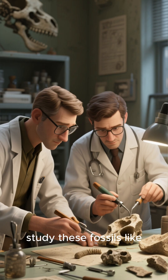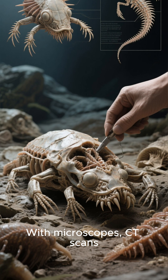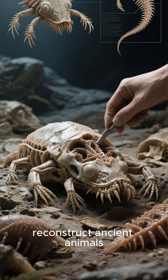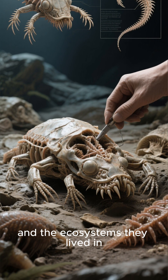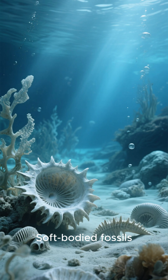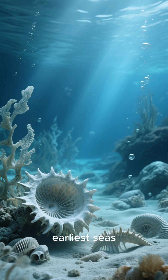Paleontologists study these fossils like detectives. With microscopes, CT scans, and 3D models, they reconstruct ancient animals and the ecosystems they lived in, rewriting what we thought we knew about early animal evolution.